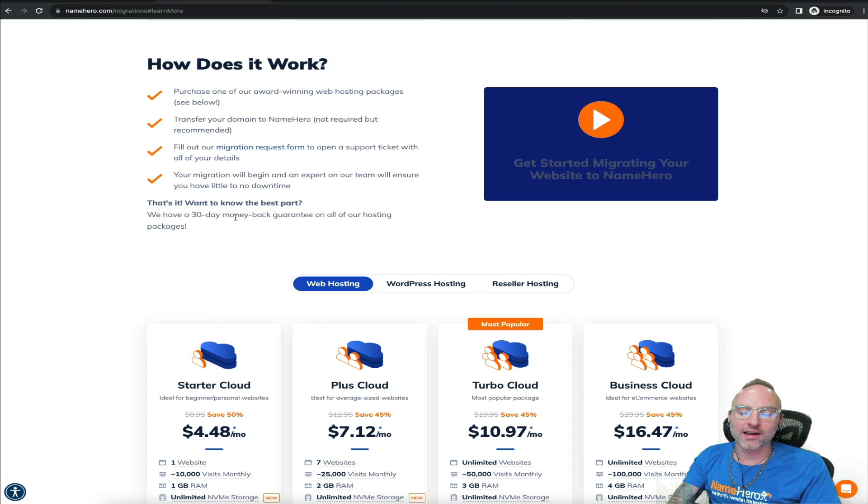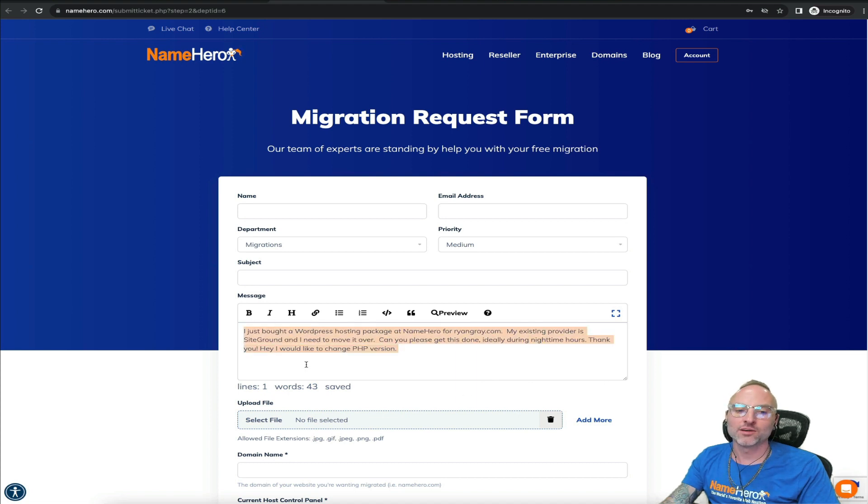In short, it's 100% free to get your migration completed here at NameHero. All you have to do is sign up for a package and get the migration request form submitted — our team of experts will handle it, quality check it, and address any questions or issues. Feel free to ask anything; there's no dumb question. If there's something you specifically need done to your standards, let us know in that message field and we'll be more than happy to work with you.